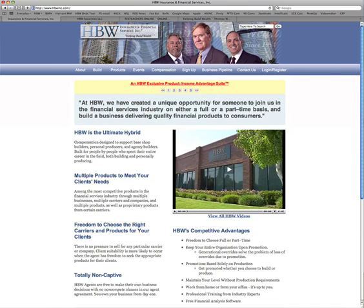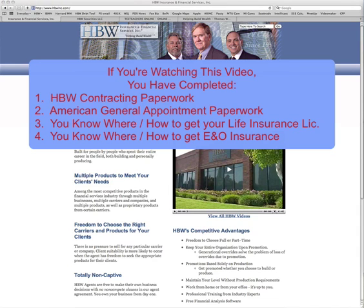This is Tom Wachowski. If you're watching this video, you have already completed the HBW contracting paperwork. You've completed the American General Appointment paperwork if you're planning to sell life insurance. You have learned how to study and obtain the materials needed to study for your life insurance and health exams, and you've also learned where to get errors and omissions insurance.